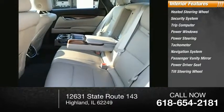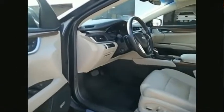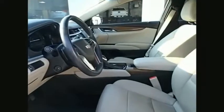Power driver seat, tilt steering wheel. This vehicle offers reliability and good looks at a great price. So come in and take a test drive today.